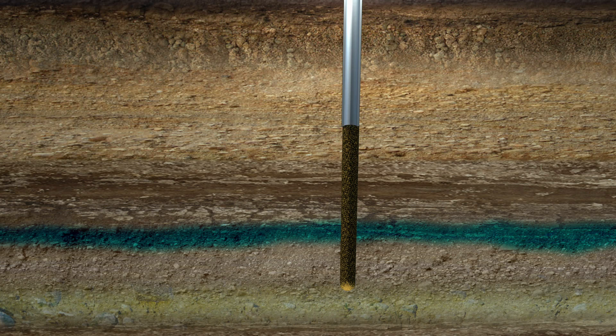Casings are lengths of pipe inserted into the wellbore and cemented to the surrounding rock. They provide a solid barrier that protects the environment and are designed to last the lifetime of the well.